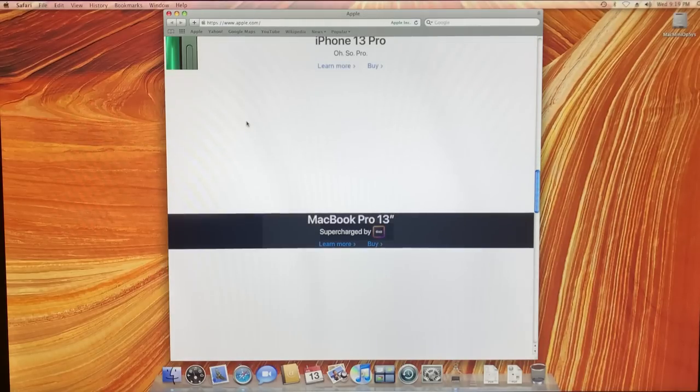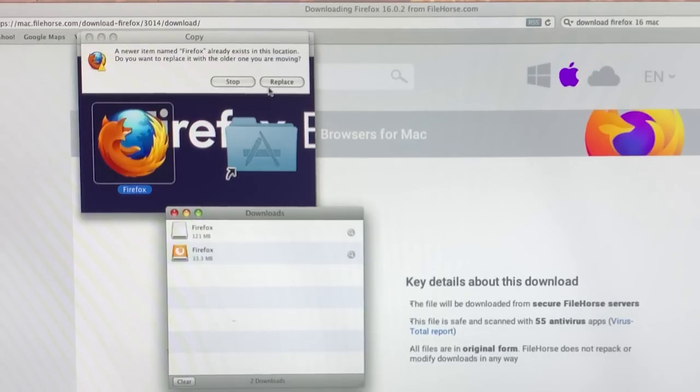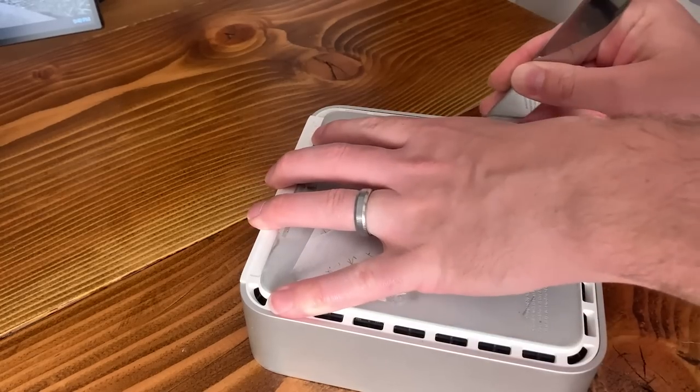I tried to see what browsers were available for macOS 10.5 and was able to get an older version of Firefox installed, but that proved to be worse than Safari. I bet I could get something working, but I'd rather just get on with installing Linux on this Mac Mini.